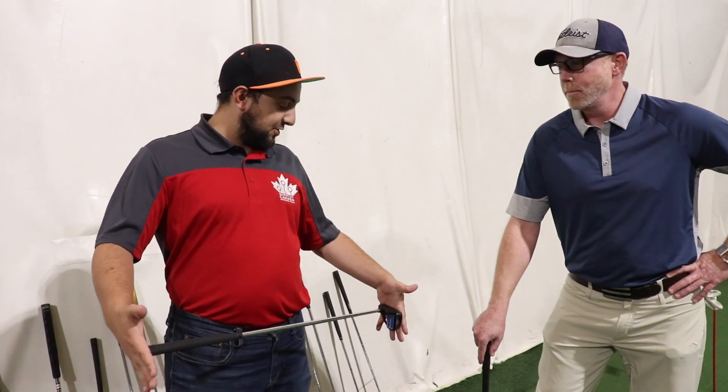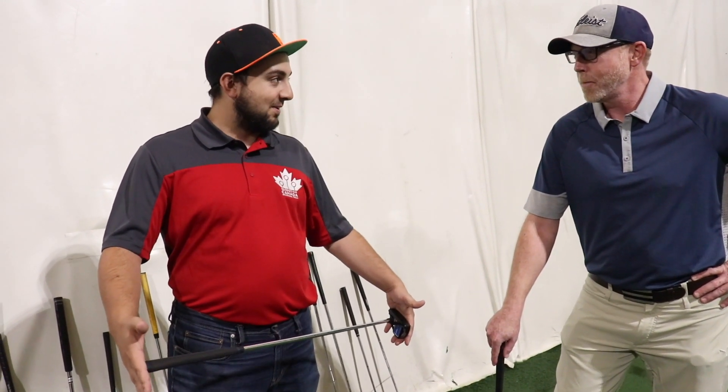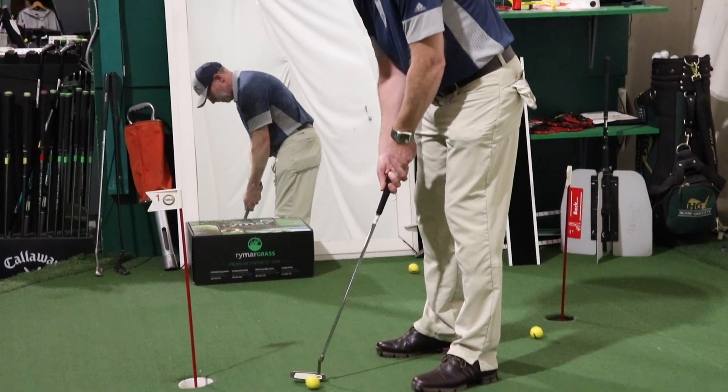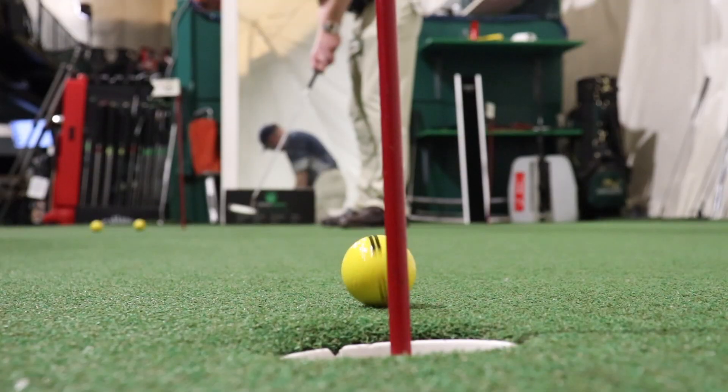Tip number one — we're going to focus on our putting here. Mike is someone who just learned how to pick up the right kind of putter. What's the best tip that you can give me to improve my short game? The best tip that will hold you throughout your golf career is speed. Hitting the ball the right speed is number one, key importance.